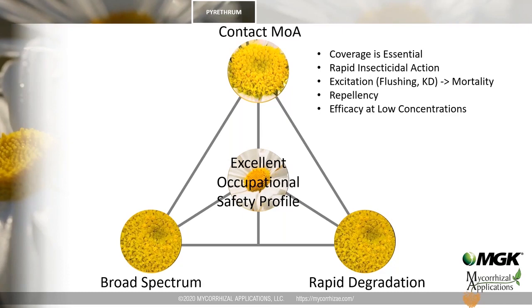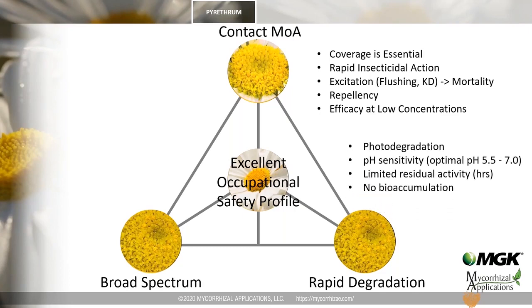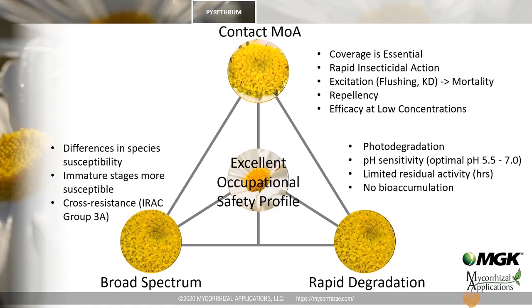Pyrethrins show high affinity to insect nervous systems and are active at very low concentrations. The primary driver for degradation is UV, but pyrethrins are also sensitive to pH — storing diluted pyrethrins above pH 7 is not recommended. The rapid degradation of residues prevents bioaccumulation and allows pyrethrins to be applied close to harvest. Pyrethrins have broad spectrum activity, though there are differences in species and life-stage susceptibility. Insects cross-resistant to pyrethroids may not be effectively controlled by pyrethrins due to cross-resistance.